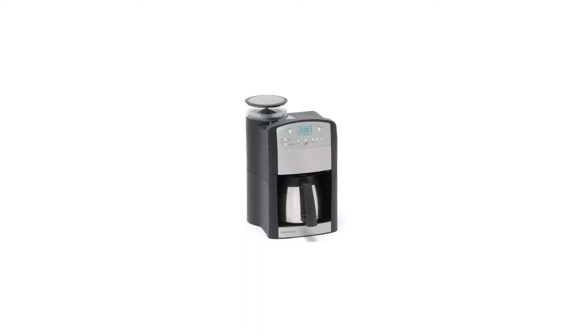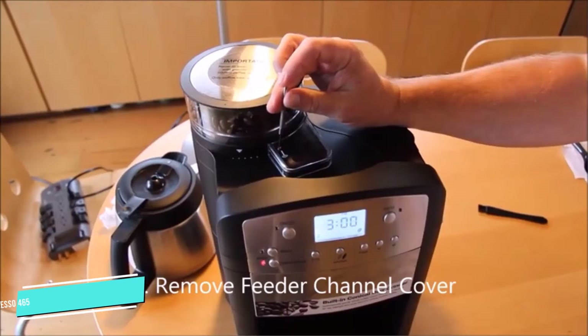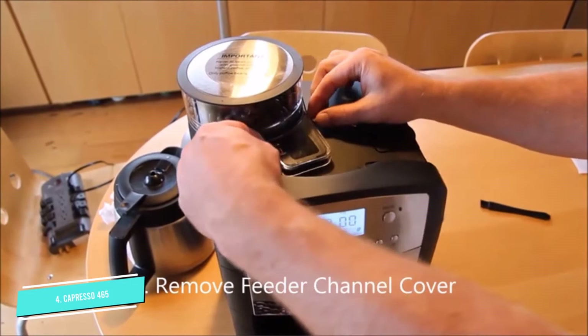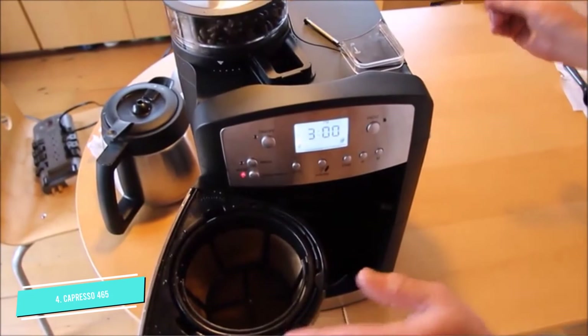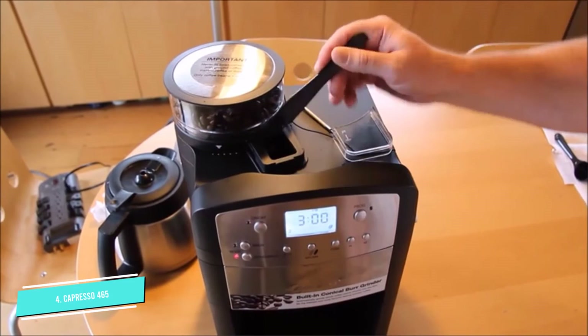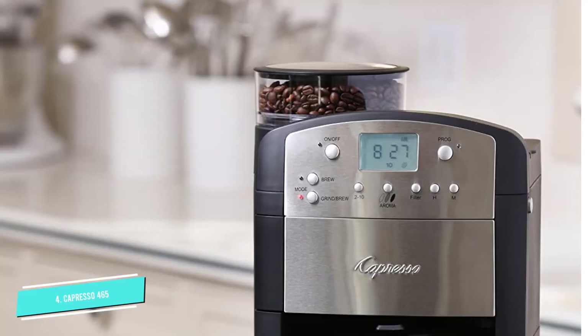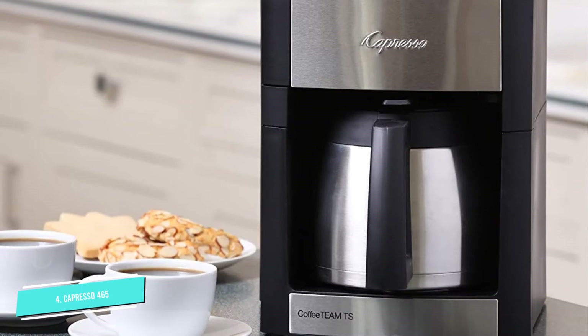Number 4: Capresso 465. A pricier option than some, the Capresso coffee team includes a quality burr grinder. That gives you all the convenience of pre-ground coffee with the superior flavor and aroma of whole beans. The bean hopper is big enough for 20 cups of coffee without refilling, while the thermal carafe holds 10 cups. The grinder has 5 settings from ultra-fine to coarse. You'll find more variety on most super-automatic espresso machines, but you'd be paying 10 times the price.